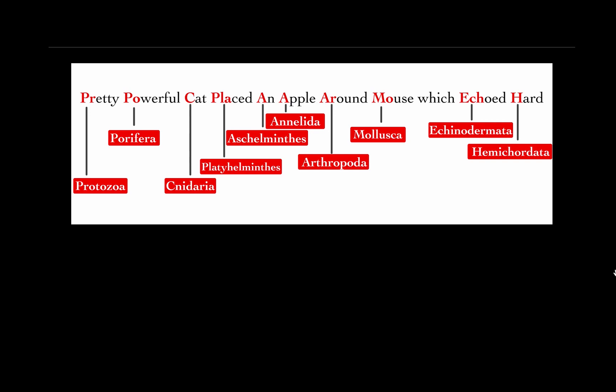Letter P-R in the word 'pretty' stands for Phylum Protozoa. Letter P-O in the word 'powerful' stands for Phylum Porifera. Letter C in the word 'cat' stands for Phylum Cnidaria. Letter P-L-A in the word 'placed' stands for Phylum Platyhelminthes. Letter A in the word 'N' stands for Phylum Aschelminthes.